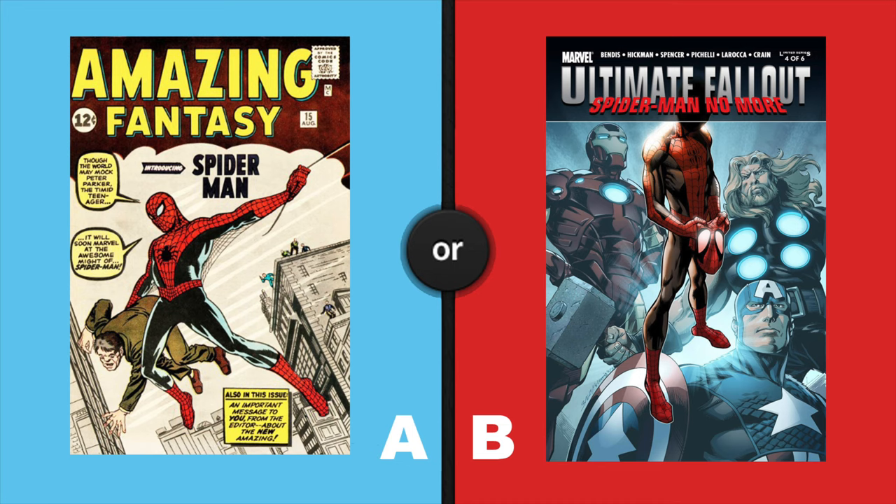On the left, Amazing Fantasy 15, the first appearance of Peter Parker as Spider-Man. On the right, Ultimate Fallout number 4, first appearance of Miles Morales as Spider-Man.